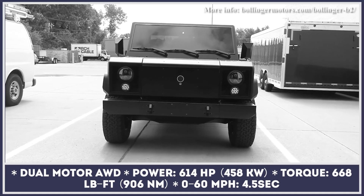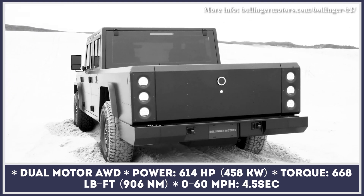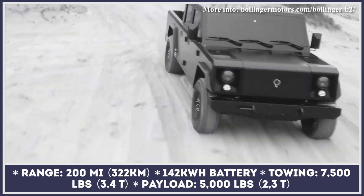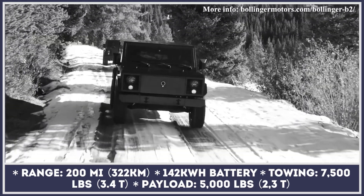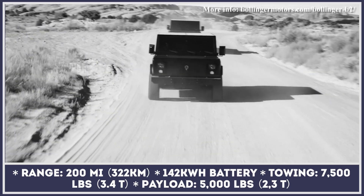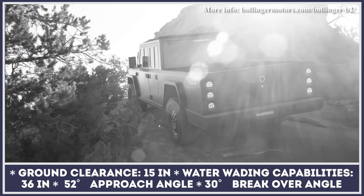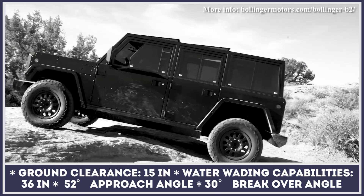First presented back in 2017, the Bollinger four-wheel drive concept is now going into production in both SUV and truck iterations. The models get old-school, 1980s-inspired styling, rugged construction, and an advanced dual-motor all-wheel drive powertrain. The latter is wired to a 142-kilowatt-hour battery pack that delivers a maximum output of 614 horsepower and 668 pound-feet of torque. Together, the system ensures acceleration to 60 in 4.5 seconds and a top speed of 100 miles per hour. The B1 SUV and B2 truck also boast 15 inches of ground clearance, can ford 3 feet of water, and will tow up to 7,500 pounds.